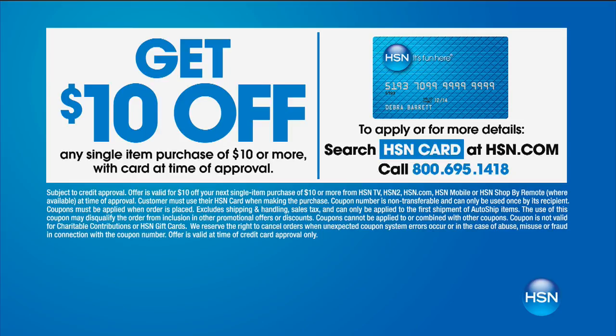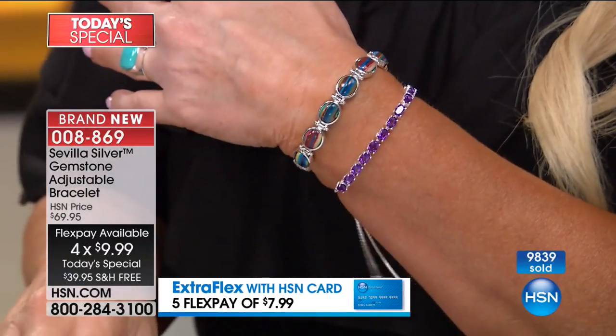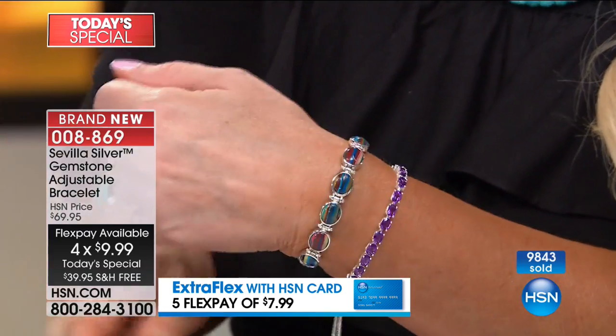And if you have your HSN charge card — as if under $10 is good enough — how about $7.99? If you have your HSN charge card, you can call, get instantly approved, and take $10 off this price, then the bracelet would become $29.99. And you can see it stacks so well with so many things.